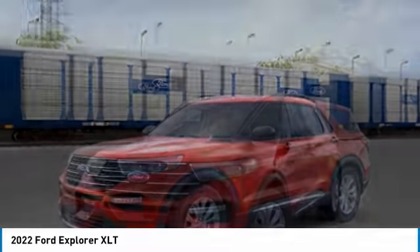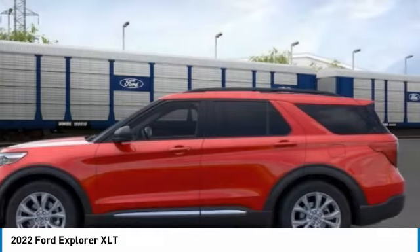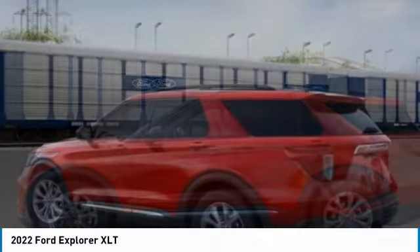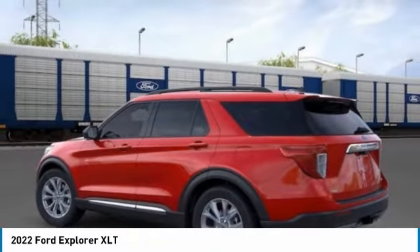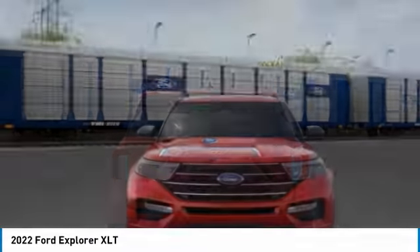Stop by and take a look at the 2022 Explorer. You've got a lot of capabilities to call on in a Ford Explorer. Don't underestimate your choices. This vehicle has less than 100 miles. Here are some of this vehicle's great options.